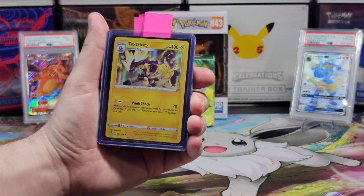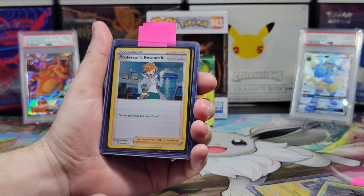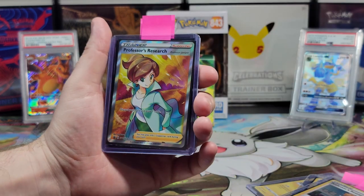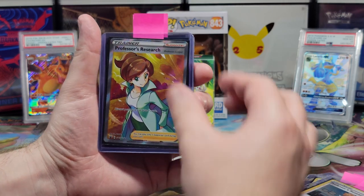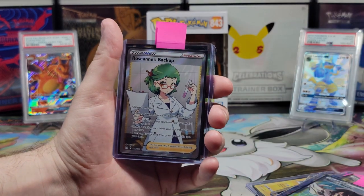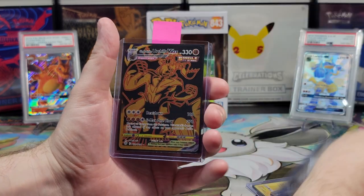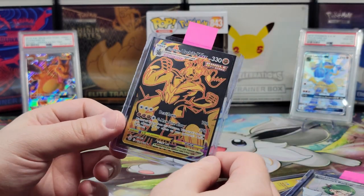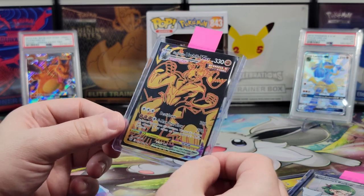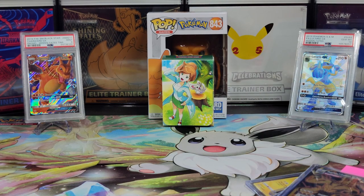So today we got a Holographic Toxtricity, a Holographic Sirrood. These were the promo cards that came with this box — Professor's Research, Professor's Research, Professor's Research, and then the Full Art, which came with this box — very nice. We also got another Trainer Full Art, a Zinnia's Resolve, and a Roseanne's Backup. So we got three Trainer Full Arts out of this box, which is very good. But the real winner is of course the Single Strike Urshifu VMAX — it's black and gold and so nice. I love secret rares! We hope you enjoyed today's video. Don't forget to like, comment, and be publicly subscribed. We'll see you all next time!